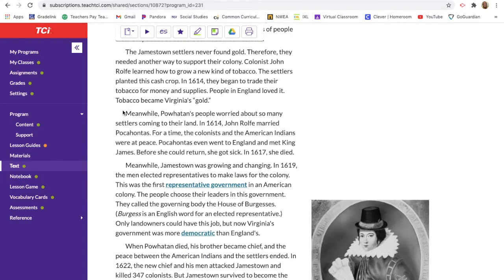The Jamestown settlers never found gold, so they needed another way to support their colony. Colonist John Rolfe learned how to grow a new kind of tobacco, and the settlers planted this cash crop — something they could make money from by selling or trading. In 1614 they began to trade their tobacco for money and supplies. People in England loved it. Tobacco became Virginia's gold — it was actually tobacco, not gold, that made the colony prosper.